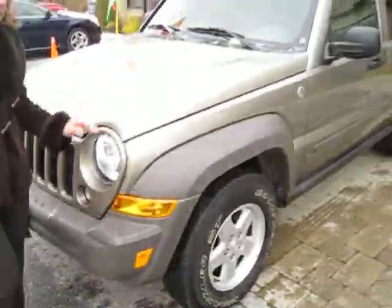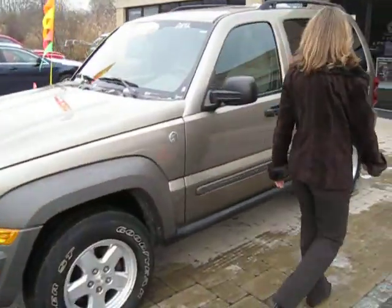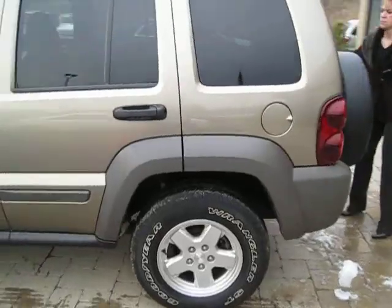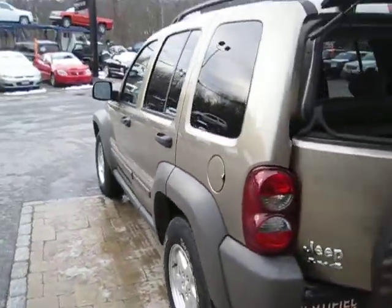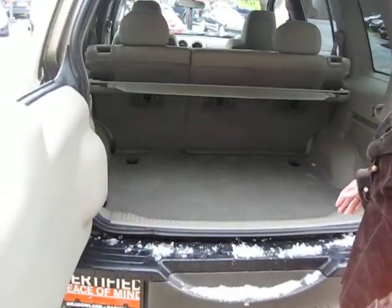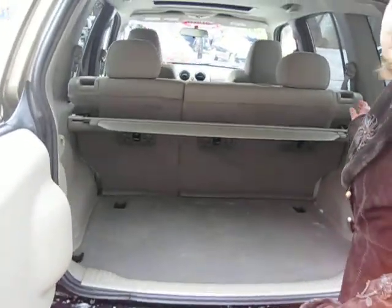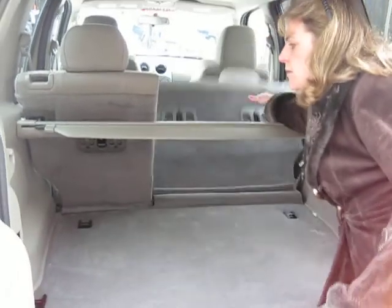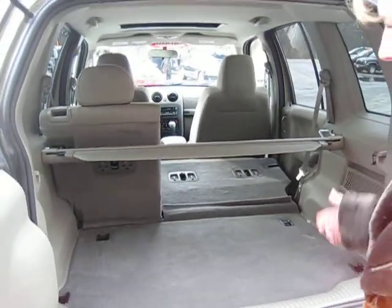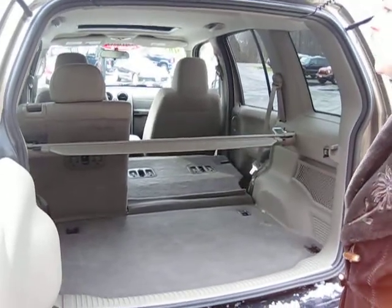You can come around to the cargo area. This cargo area has lots of room for throwing all your gear, your gifts, things like that. It has an easy flip down seat for easy access to the rear, giving you plenty of extra room while you still can have another seat for a passenger.